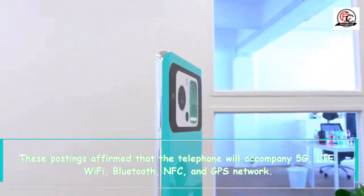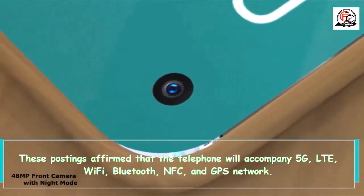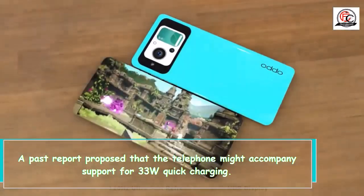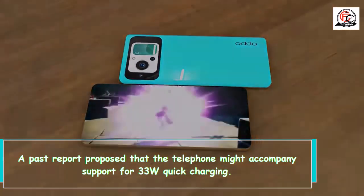These postings affirmed that the telephone will accompany 5G, LTE, Wi-Fi, Bluetooth, NFC, and GPS network. A past report proposed that the telephone might accompany support for 33W quick charging.